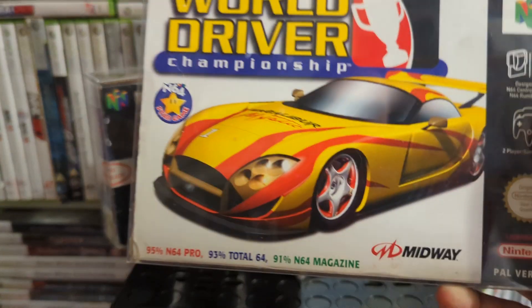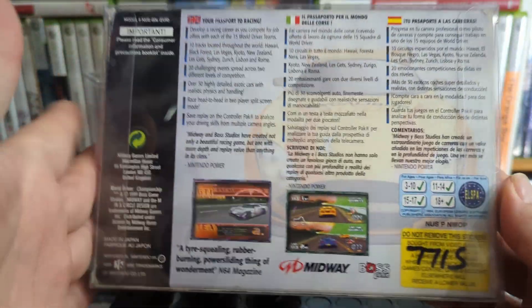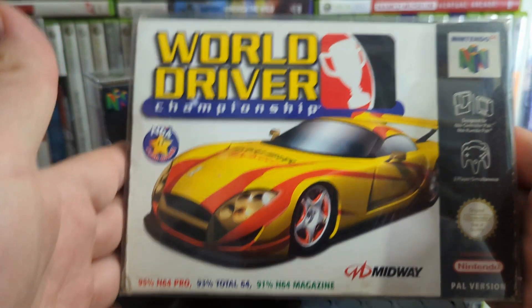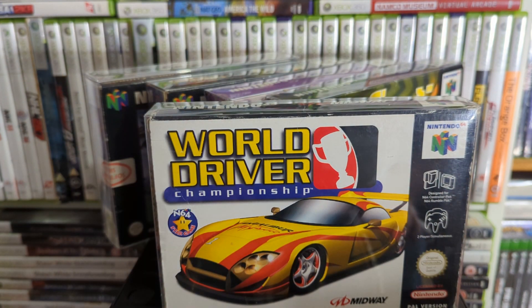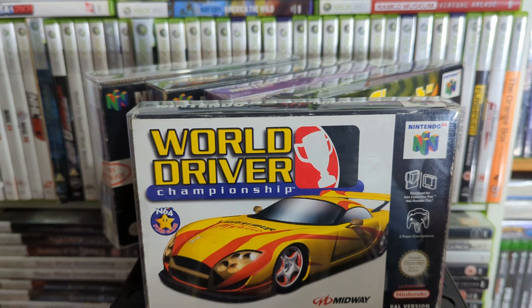Up next is World Driver Championship — this was touted as like the N64's version of Gran Turismo. I haven't put much time into it so I probably should. It got some decent reviews — though we saw Daikatana claimed to be 90% so we shouldn't necessarily listen to reviews.